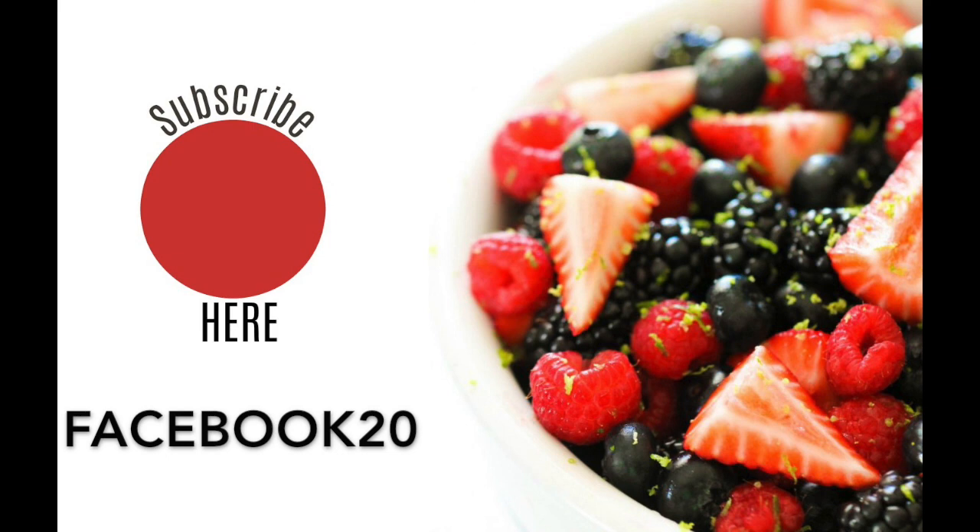If you haven't already, be sure to subscribe to our channel and hit the little bell so you can get all of our notifications when we post to YouTube. We'll see you later!